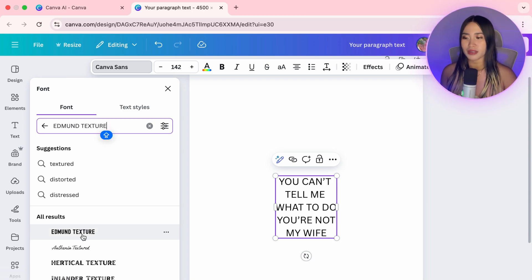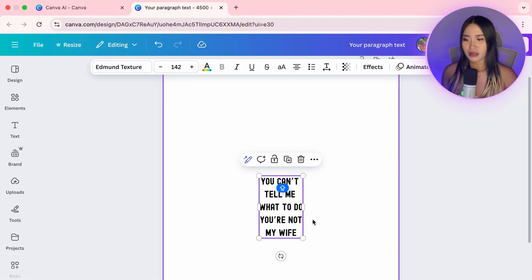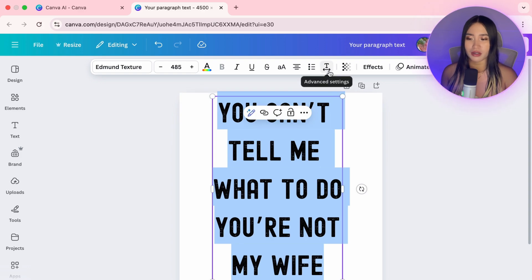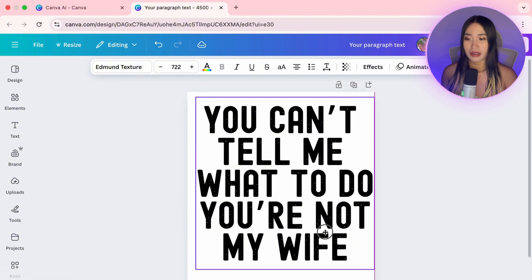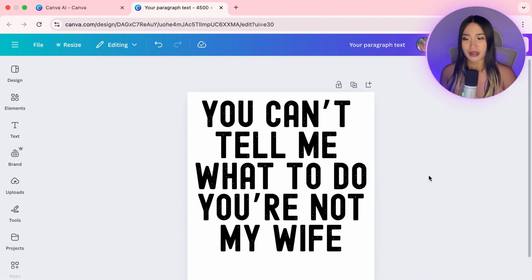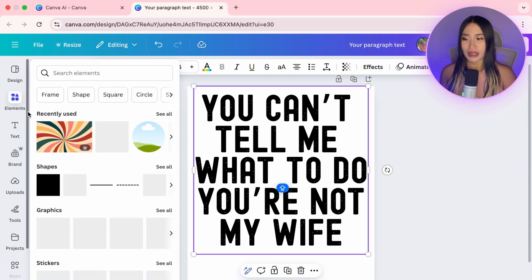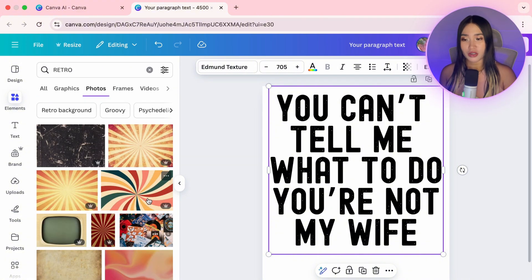For the font, I'll choose Edmund Texture because it has a nice distressed look that works really well for retro designs. Highlight the text, then click the Spacing tool to decrease the space between lines. Enlarge the font and paste it in the center. If you want to take it further, you can add retro colors to make the design pop — go to Elements, search for a retro image, and drop it into your design.